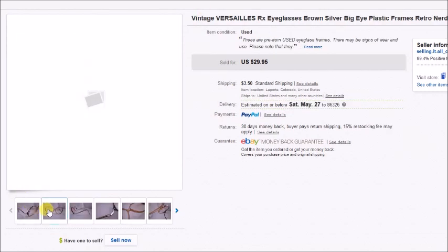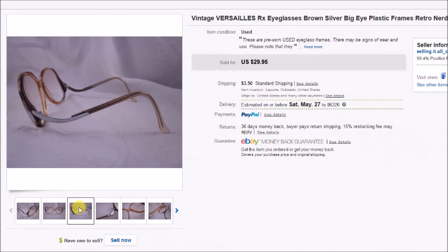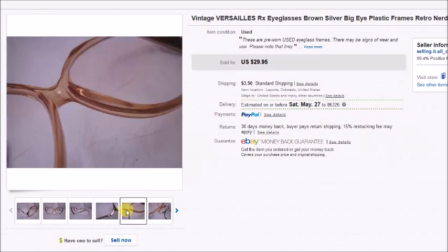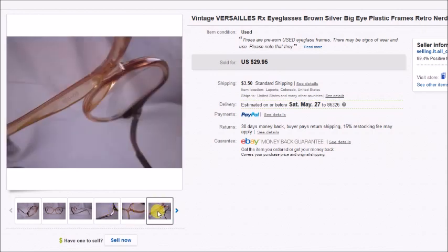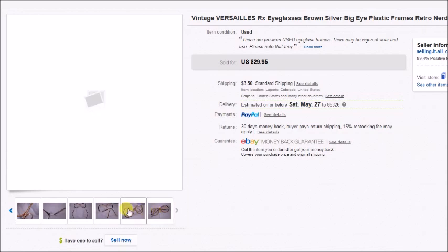This is a pair of vintage Versali's prescription eyeglass frames — aren't those the funkiest things? I just think they're so cool. I paid $2 for them and they sold for $30, so my profit was $25.10.